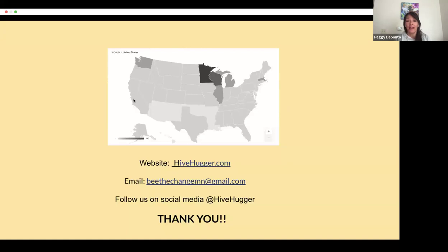Last year was our first year of sales. We had over 500 customers spread across over 42 states in the US, including three provinces in Canada. And we've received many, many emails from very satisfied customers — they are getting overwintering successes like never before. If you want more information about the products, you can go to our website, hivehugger.com, or feel free to email us at bethechangemn@gmail.com. If your bee club would be interested in having us give the longer version of this talk, which is closer to 45 minutes and goes into deeper detail, please reach out. We would love to meet you all and share what we've come up with.